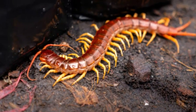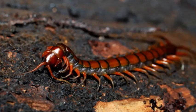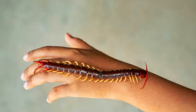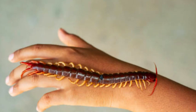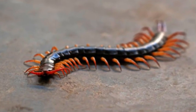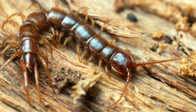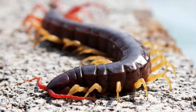Habitat and distribution: Centipedes are found worldwide, except in polar regions. They occupy a variety of habitats, including forests, grasslands, deserts, and caves. They can be found in soil, leaf litter, rotting logs, and other moist environments, as they require high humidity for survival. Centipedes are predominantly nocturnal creatures, emerging at night to hunt for prey.